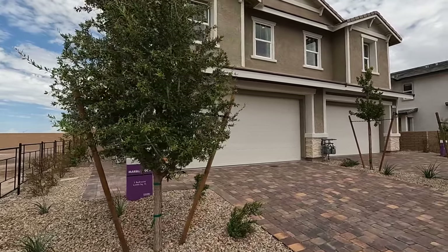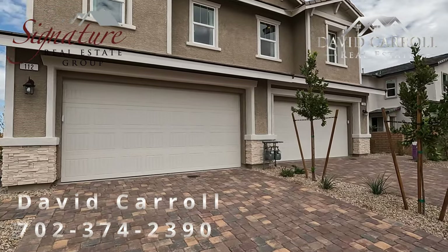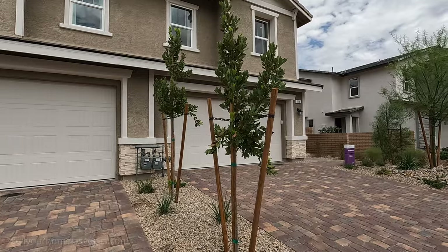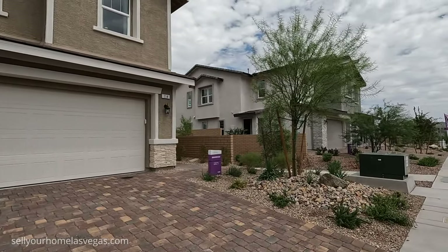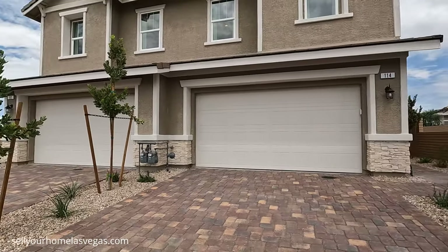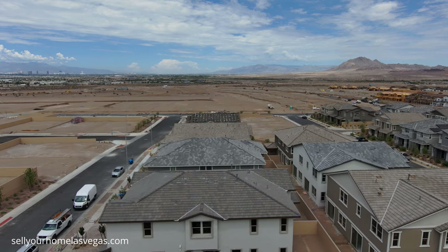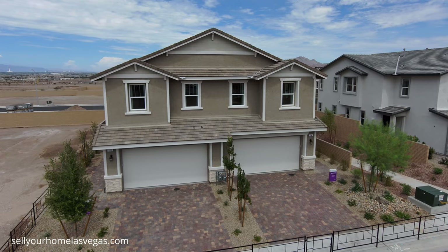Good afternoon everybody, welcome back to the channel. I'm David Carroll, your Las Vegas realtor with Signature Real Estate Group. Today we're here at Bel Canto by Richmond American Homes — four brand new floor plan designs. We're located in Henderson in Cadence. Have a look around, it's a beautiful day with monsoon clouds rolling in, 88 degrees, 1,750 feet above sea level.